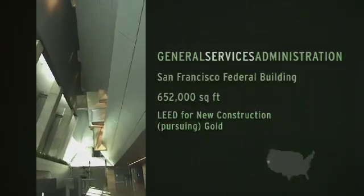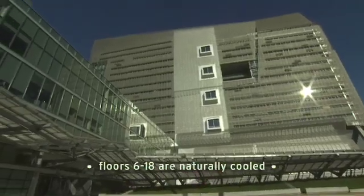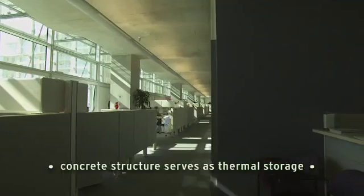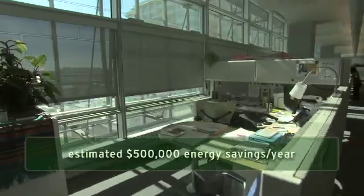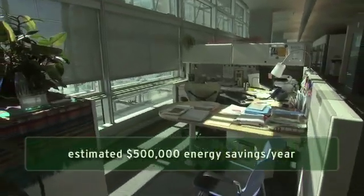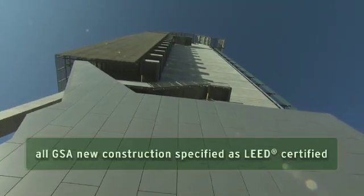What's driving us is our fundamental mission to create superior workplaces for the federal worker at the best value for the taxpayer. The federal government is going to own and operate that building for at least 75 years. They're saving upwards of half a million dollars a year in energy costs — it's a huge savings to the taxpayer. In terms of setting a standard and leading the way for others, whether it's renovation of our buildings or new construction, the reality is we can drive the market.